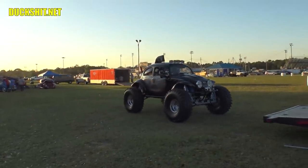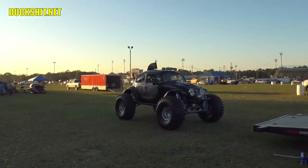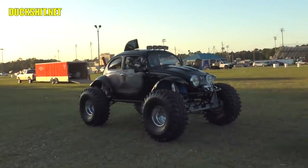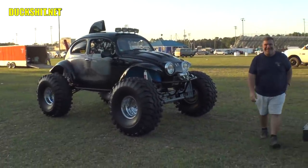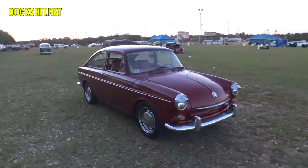Thank you. Very quiet when it idles — very, very quiet. Maybe because the exhaust pipe is higher than my head, all the sound goes straight up. It does drive. Such a good day. Had a lot of fun today.